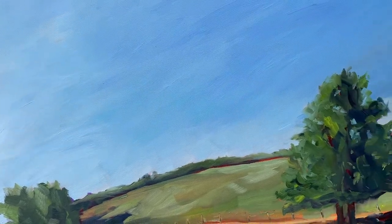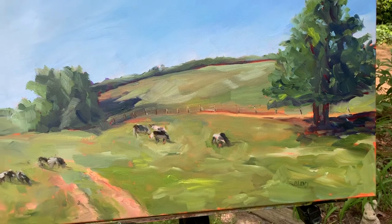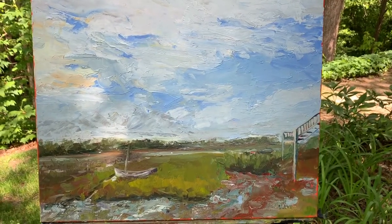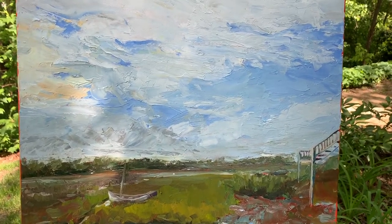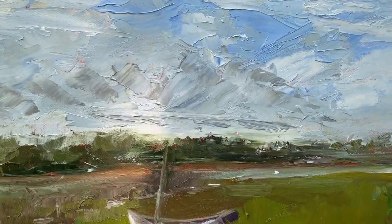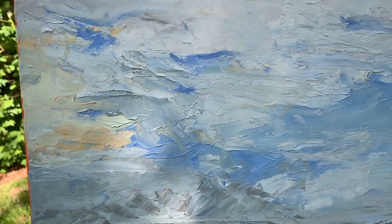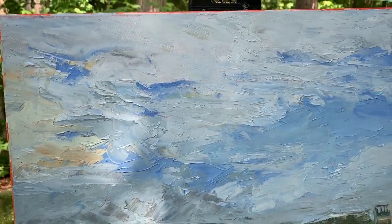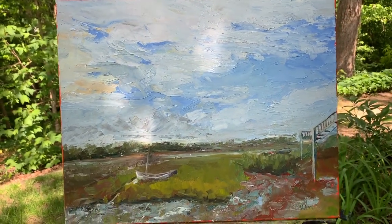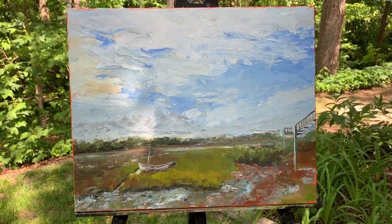Those beautiful summer days that we have here in Virginia. Seen from western Virginia. Low tide — again, from eastern North Carolina near the Wilmington area. Very marshy area. A cloudy day. Again, 16 by 20. It's a nice size because it's large enough to show what you want to show, and small enough to make it affordable.